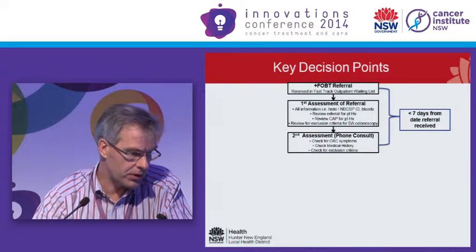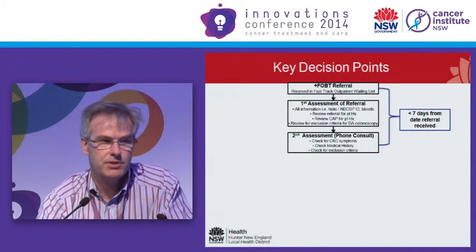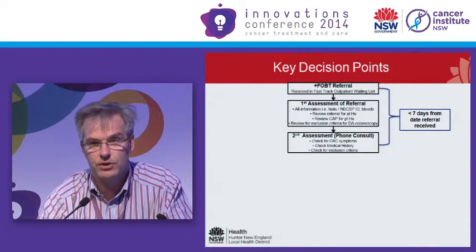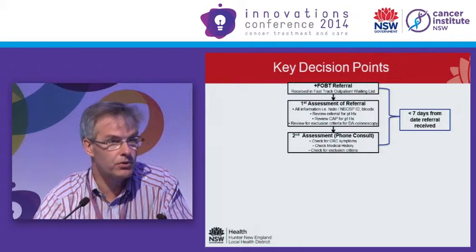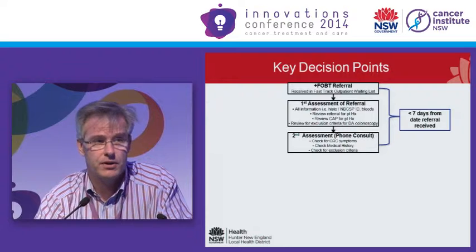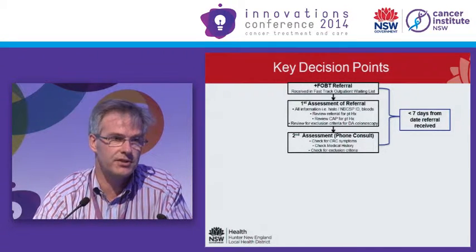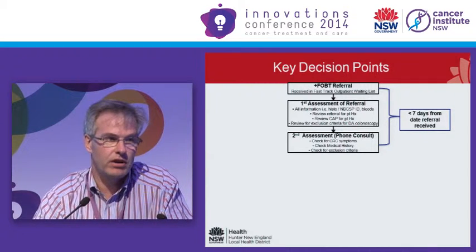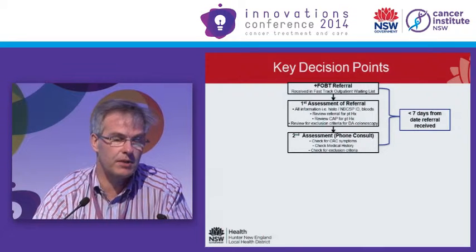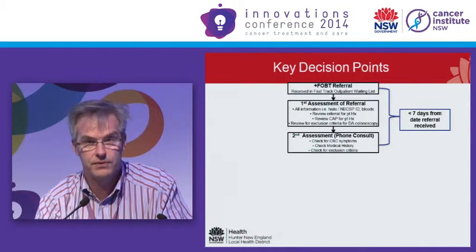When you simplify the decision points, you get a flow diagram. The FOBT referral is received, and there are two quick but necessary review steps. The first uses information the GP has sent along with the patient's existing hospital medical record. The second is a telephone triage, which is an absolutely key load point in the whole process — you have to get it right medically, from a liability standpoint, for administration and booking, and for patient information, including how to take the prep and the risks and benefits of the procedure.